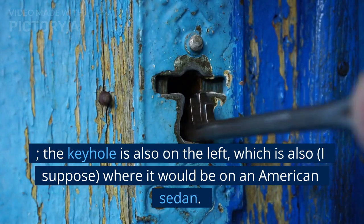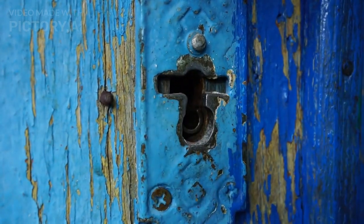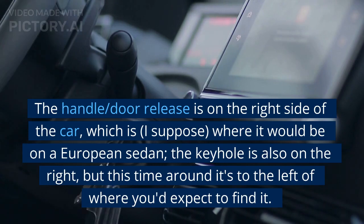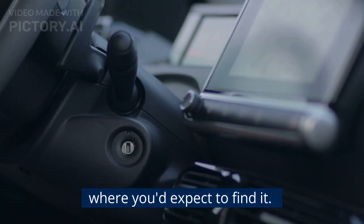The keyhole is also on the left, which is, I suppose, where it would be on an American sedan. The handle and door release is on the right side of the car, which is, I suppose, where it would be on a European sedan. The keyhole is also on the right, but this time around it's to the left of where you'd expect to find it.